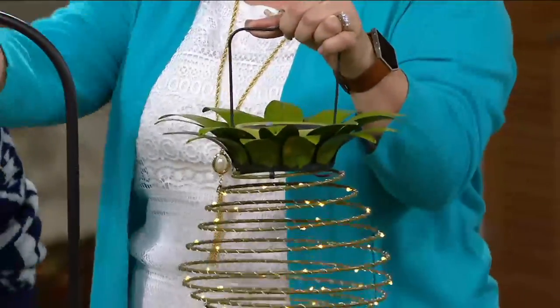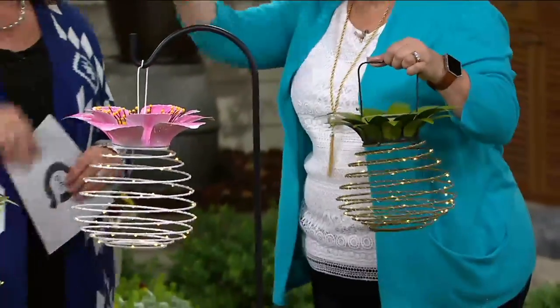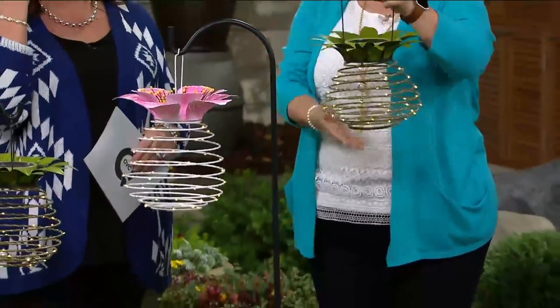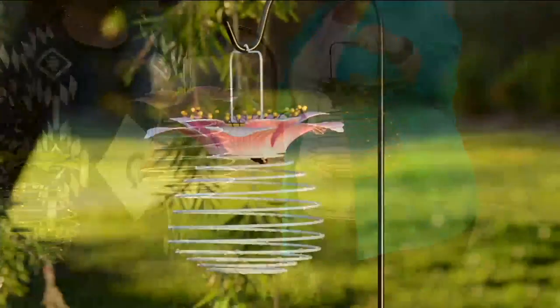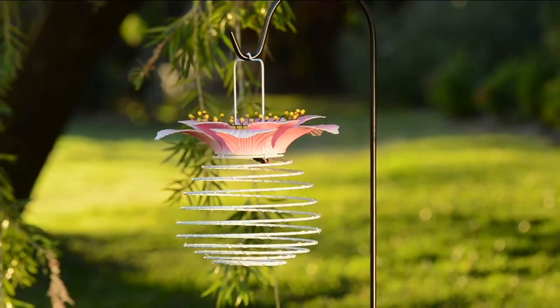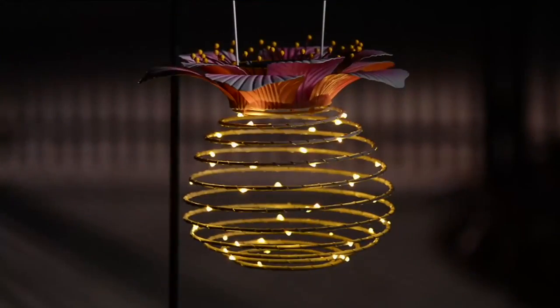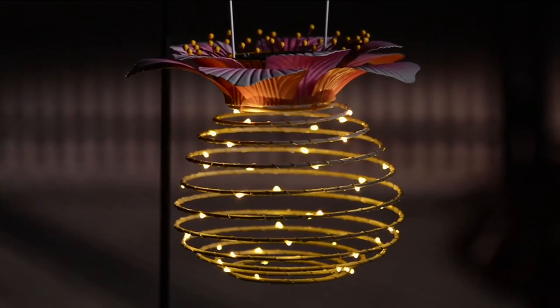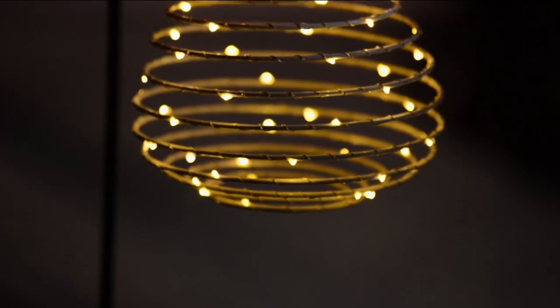So when you hang it on a shepherd's hook, or on a hook hanging off your patio where you used to hang a flower basket, this is a great way to put something out right now. I've had mine out ever since I got them in November, and I love seeing them when the wind is blowing because they bounce and dance. It looks like little fluttering garden fairies.